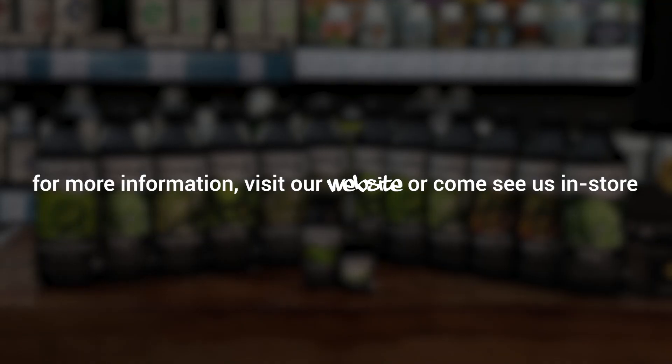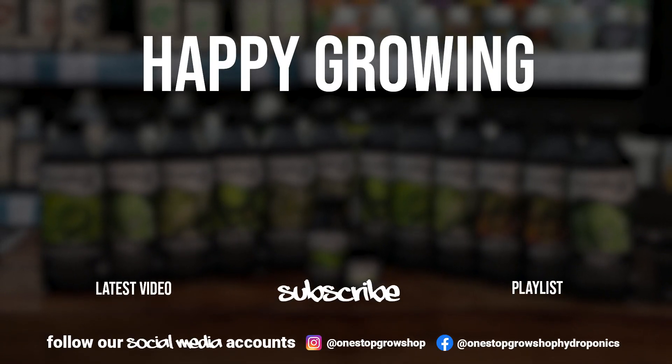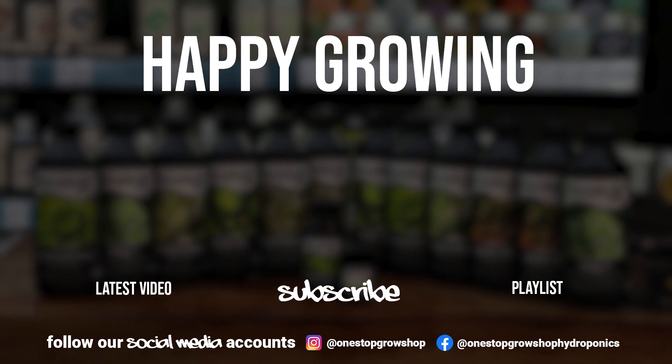For more information, check out our website or come and see us in store. If you've enjoyed the video, leave us a like, subscribe, and let us know what you want to see next in the comments below.